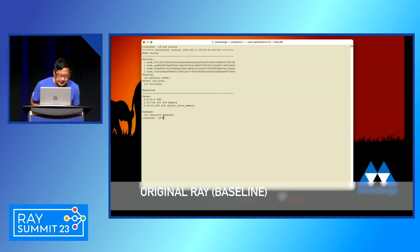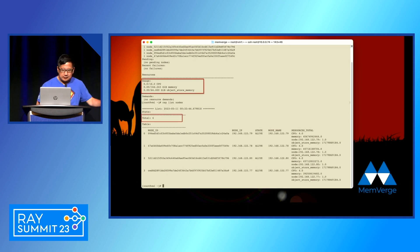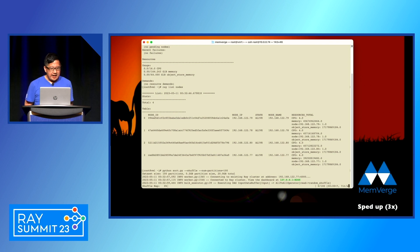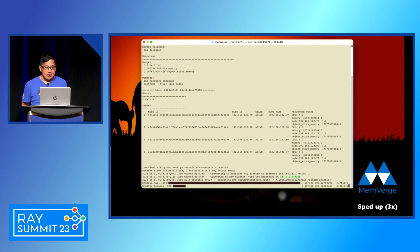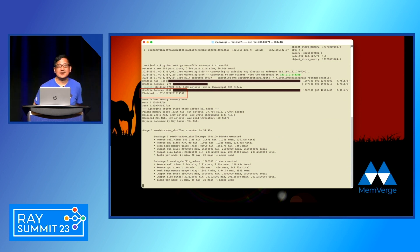So here is the demo. The text is a little small, so I'll try to read it out. First, let's see how many nodes are here — this is Ray in the baseline. We have four nodes, each with 16 gigabytes of memory. We're going to run a shuffle benchmark with about 20 gigabytes to be shuffled across these four nodes, using the original Ray with its built-in in-memory object store. As you can see, it's taking a little while for the shuffle jobs to complete. It took about 57 seconds for this benchmark to complete.